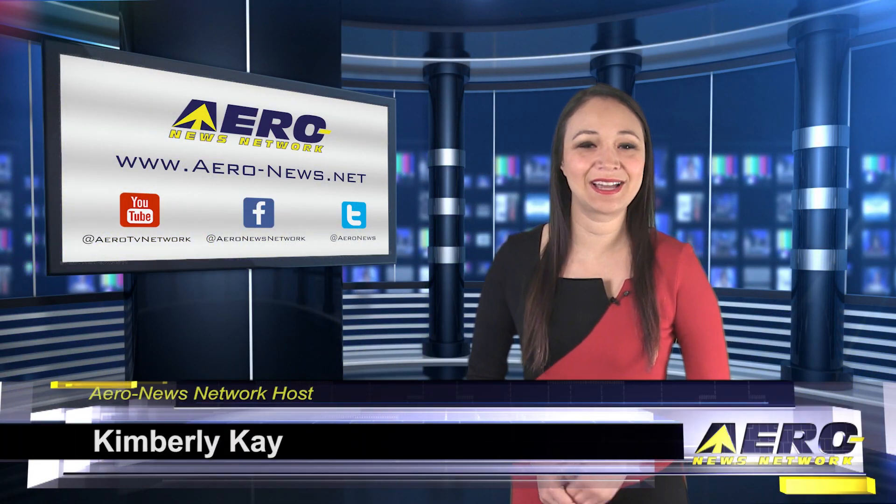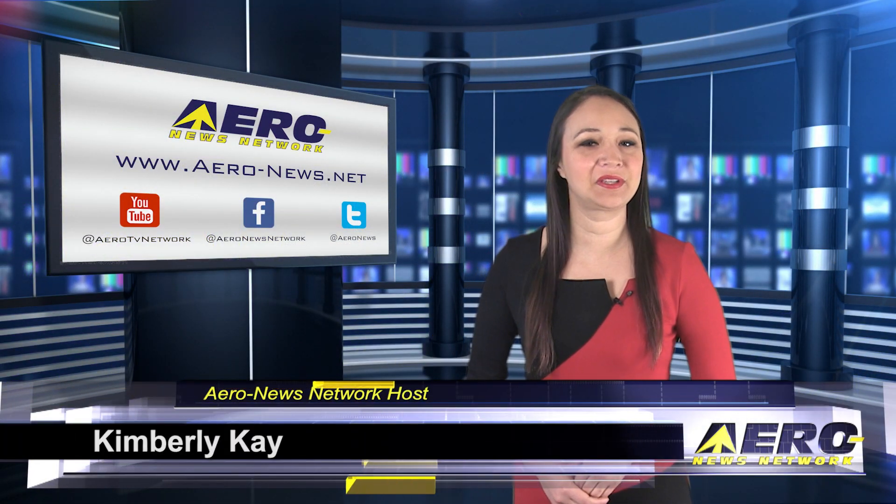Happy Friday, thank you for joining us. I'm your host, Kimberly Kaye. We have a packed episode with the latest news.